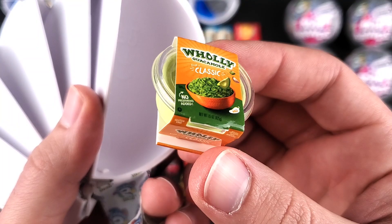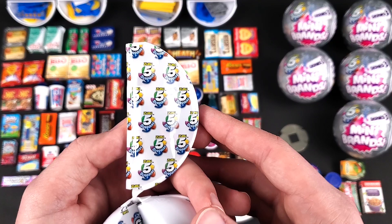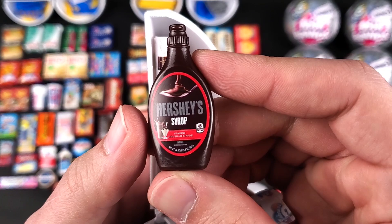I wish it was a gold one. We really need a gold one. By the way, have any of you guys completed the Series 3 collection yet? Or are you still looking for stuff? Let me know in the comments. All right, we got the Hershey's chocolate syrup. We got the Deli Fresh Oven Roasted Turkey Breast.